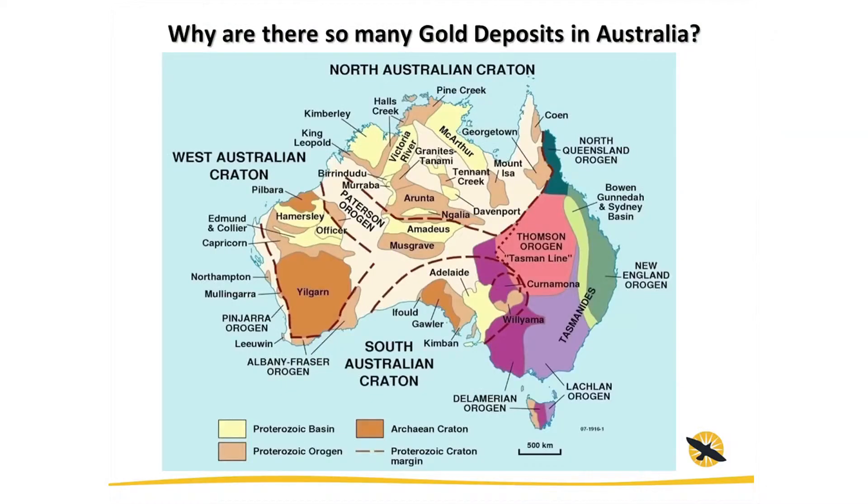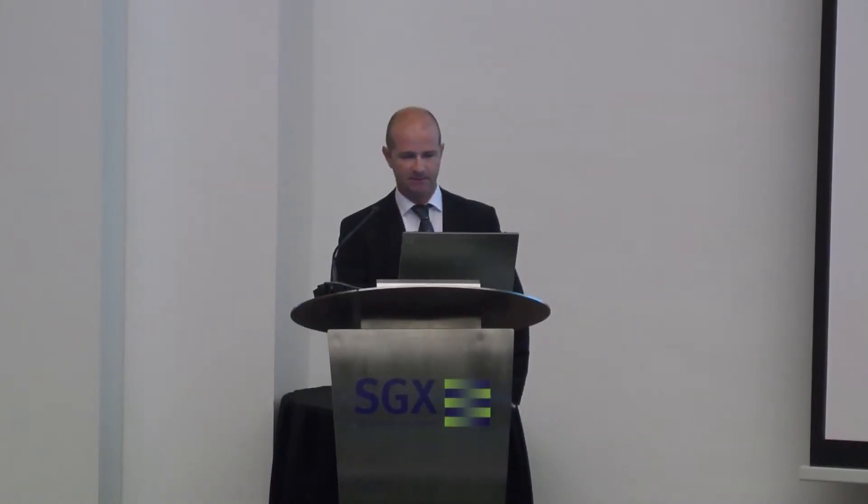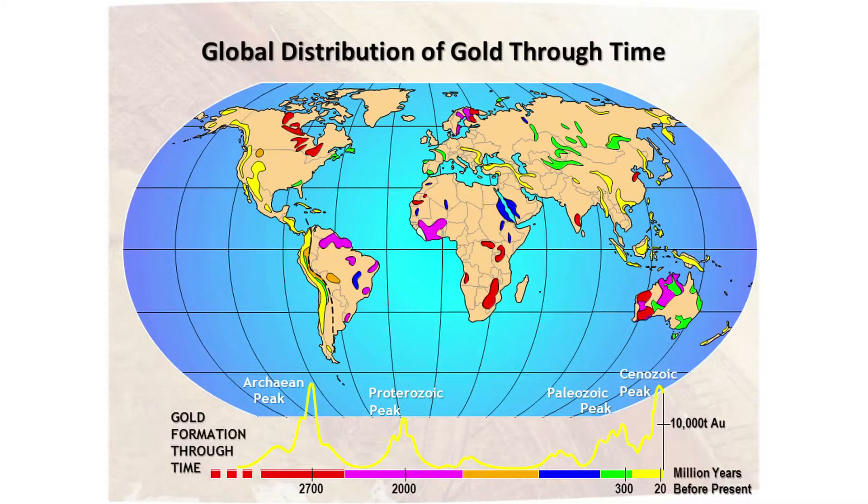So why are there so many gold deposits in Australia? Each of those yellow pins on the map represents a deposit, not necessarily a mine. The answer is in the underlying geology. Australia has had a very long geological history. Looking at the timescale on this slide showing the global distribution of gold through time, we have a mere 3 billion years of Earth's history, and during that time there have been four peaks of gold formation. Importantly, Australia contains three of those four peaks.